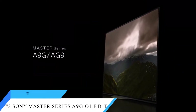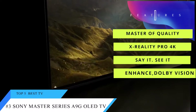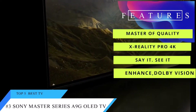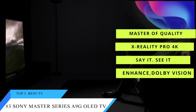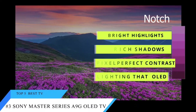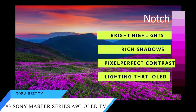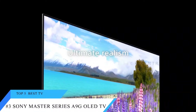At number 3 is the Sony Master Series A9G OLED TV. The Sony Master Series A9G OLED looks and sounds superb, delivering the best performance we've seen on a TV this year. The OLED panel has top-notch color, excellent HDR support with bright highlights and rich shadows, and the pixel-perfect contrast and lighting that only OLED can provide.